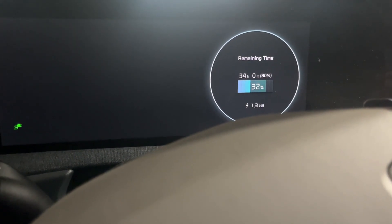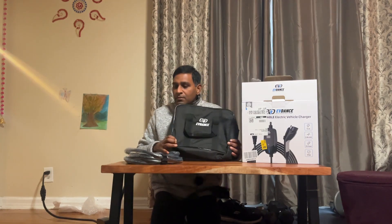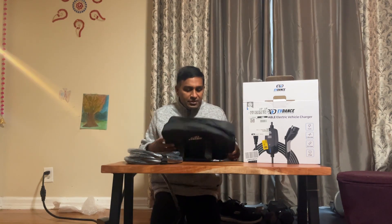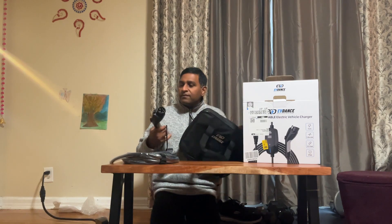Final thoughts: I think the EVDance Level 1 and Level 2 portable charger is a good unit at a reasonable price. You can get it on Amazon at a very reasonable price, and it appears to be made of good quality.